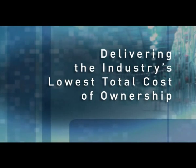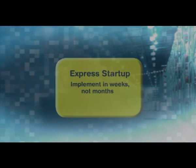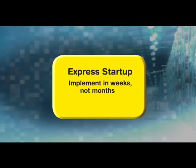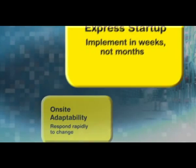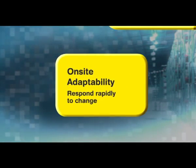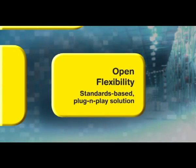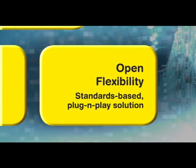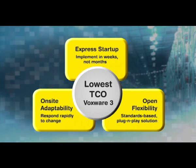Delivering the industry's lowest total cost of ownership. How can we make this promise? By combining Express Startup so you can complete implementation in weeks instead of months, with on-site adaptability which empowers you to rapidly respond to changes in the warehouse, and open flexibility which gives you freedom of choice. This means that you're guaranteed the industry's lowest total cost of ownership for a voice solution today.